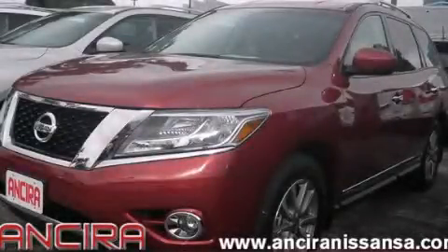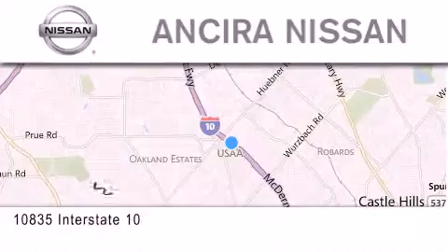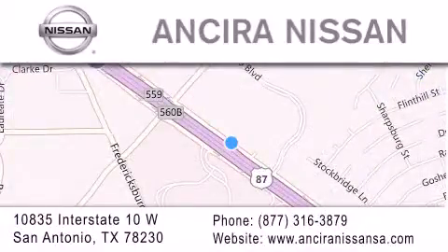Contact us today to arrange your test drive. Thank you for considering Ansira Nissan for your next new or pre-owned vehicle. For additional information, please visit our website, give us a call, or stop by our dealership.